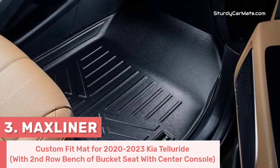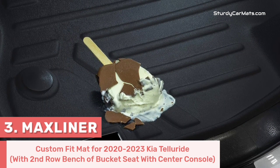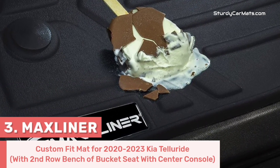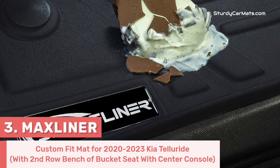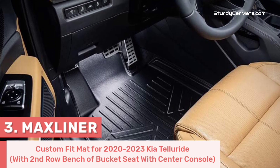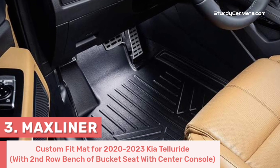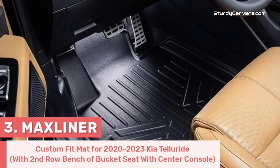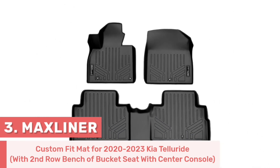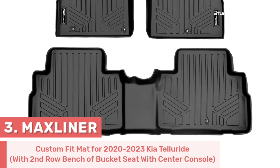With their all-weather design, they can withstand any climate or weather conditions — cold winter, hot summer, and rainy seasons — and ensure maximum protection against dirt, mud, and spills. Rubberized nibs on the bottom side of the mat keep it from sliding or shifting while driving. This Kia Telluride floor mat offers very high quality and functionality to enhance the interior of your vehicle.